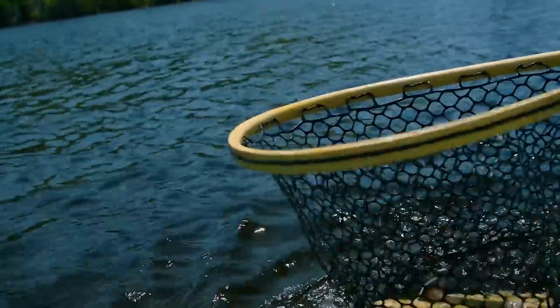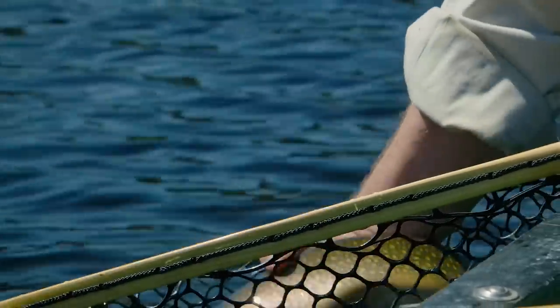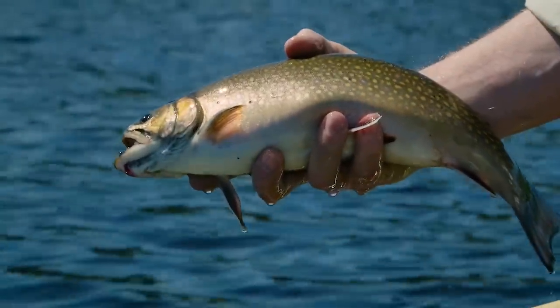Nice fish. That's a little better than average, eh? Yep. Nice, healthy fish.